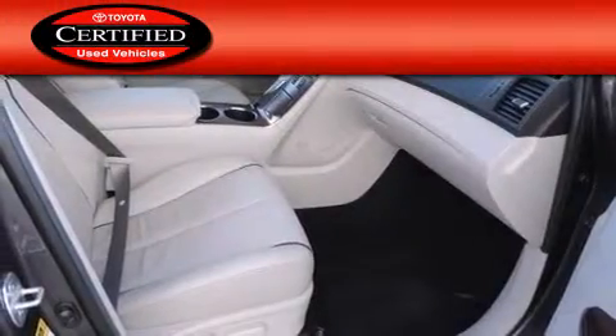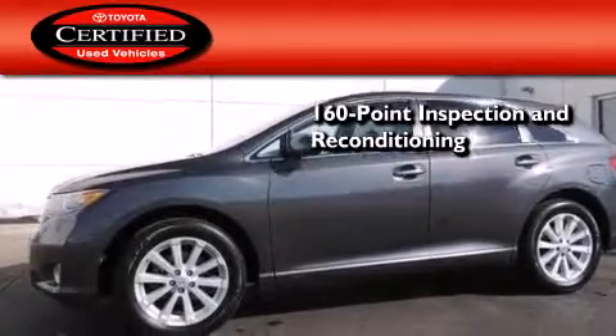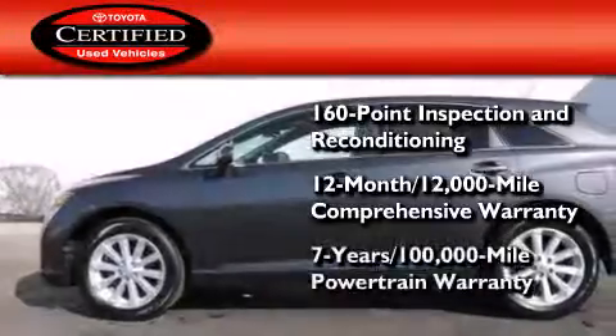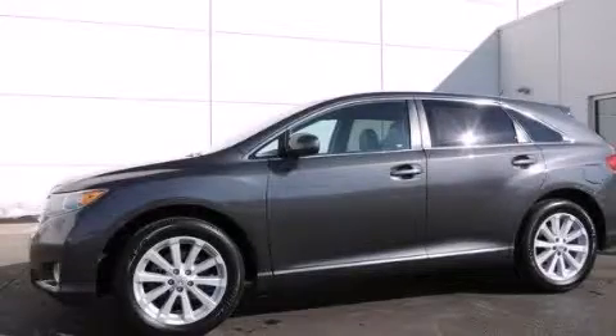Toyota certification includes a 160-point inspection and an extensive reconditioning process, plus a 3-month, 3,000-mile comprehensive warranty and a 7-year, 100,000-mile powertrain warranty. Stop by today and test drive this automobile for yourself.